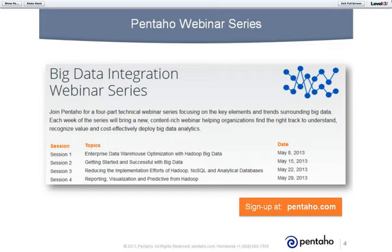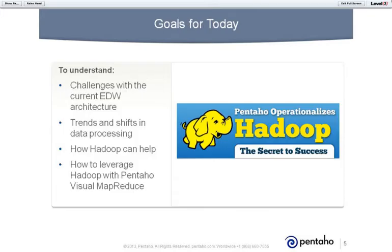For today's session, we've got some fairly straightforward goals. We want to talk you through the challenges of the current enterprise data warehouse architecture, then see some of the trends and shifts we experience with our customers and how they try to tackle these challenges. Then, ultimately, how Hadoop can help, and how you can further leverage Hadoop with Pentaho's Visual MapReduce. We have a pretty unique offering that can definitely help you extend the benefits of data processing.